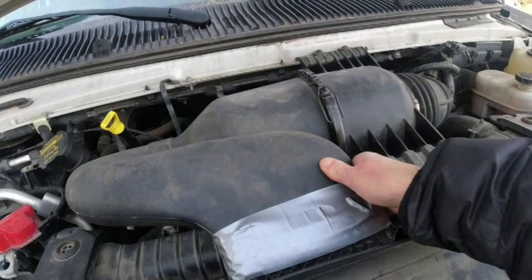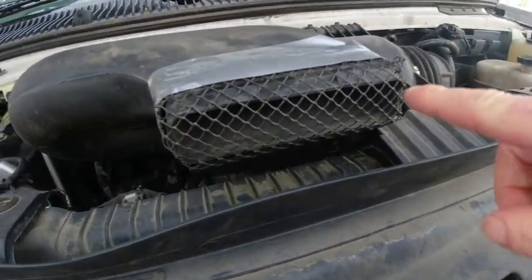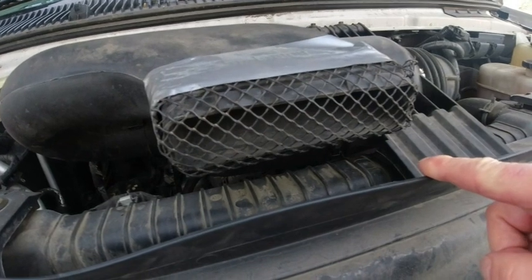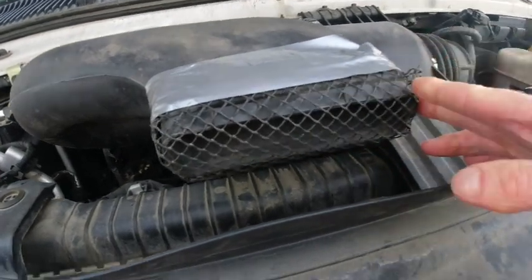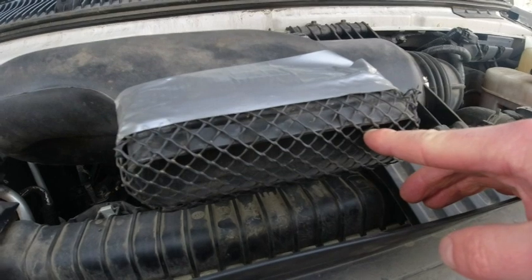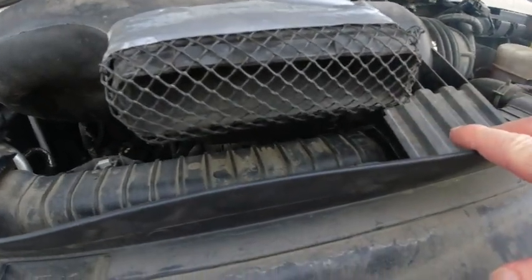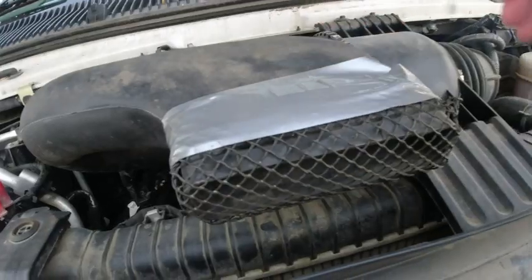If you look at my air intake, there's a huge hole for the air to come in, and before I fixed it, it was just a big open tube. The solution — which looks a bit shoddy but works — was to take some inexpensive plastic garden mesh from the dollar store, cut a rectangle out, and duct tape it around the opening.